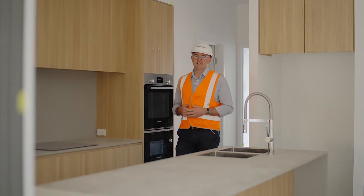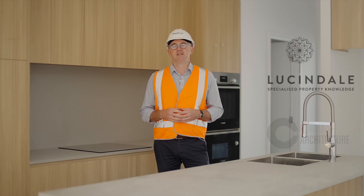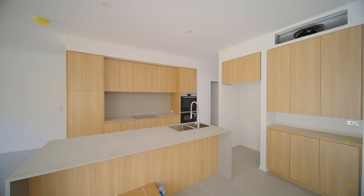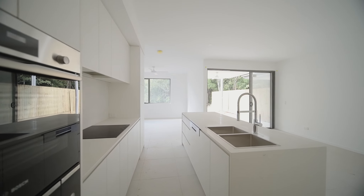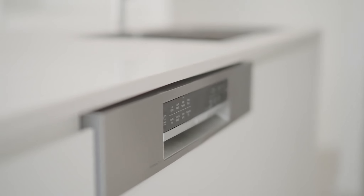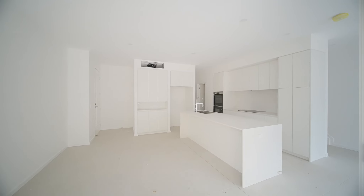Stepping inside these residences, you get an immediate appreciation for the quality of finishes chosen by the team at Lucindale and O'Neill Architecture. In the kitchen you'll find pencil tile splashbacks with flush-mounted LED lighting. There's a full suite of Bosch appliances including a semi-integrated dishwasher and induction cooktop, as well as eco-friendly ducted air conditioning and ceiling fans throughout.